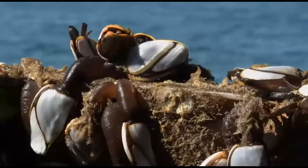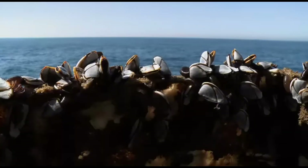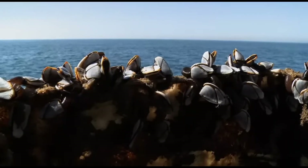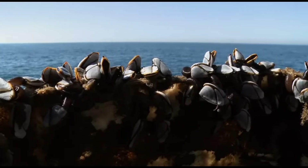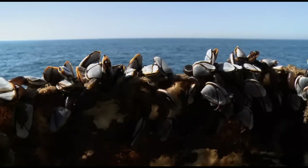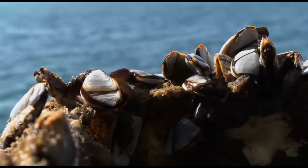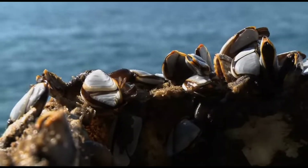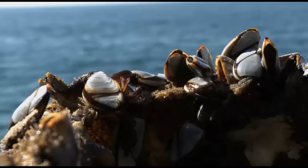Barnacles are amazing at surviving extreme conditions. Those living in intertidal zones might spend hours exposed to air, direct sunlight, and temperature changes, but they've evolved to seal moisture inside their shells during low tide. Some species can survive more than a week completely out of water.